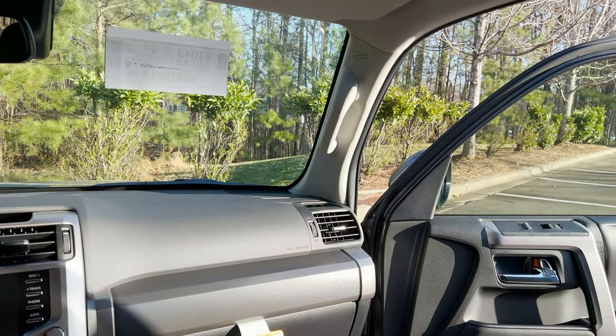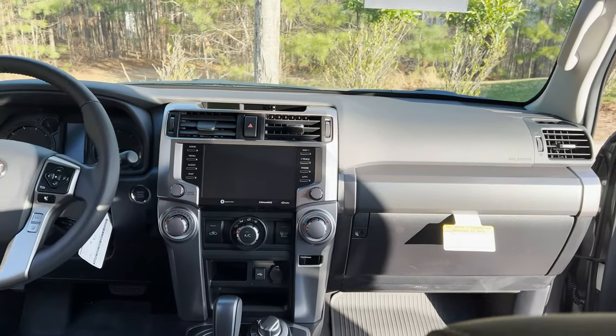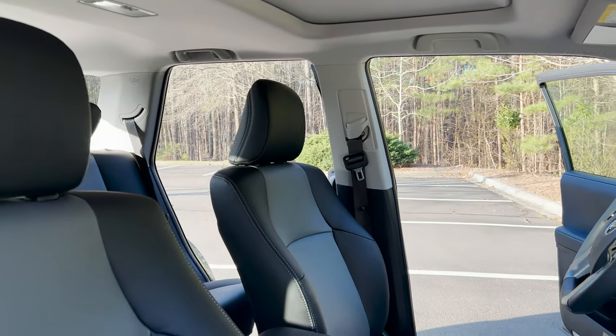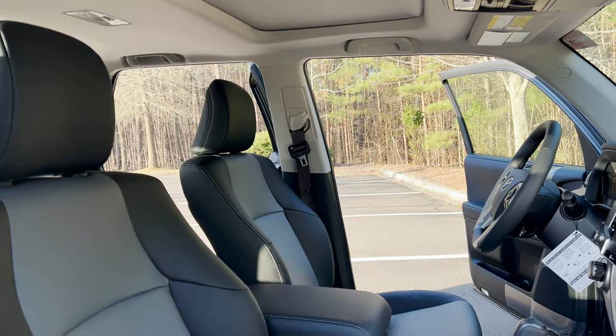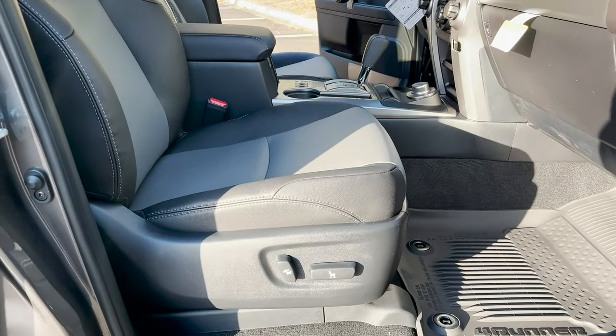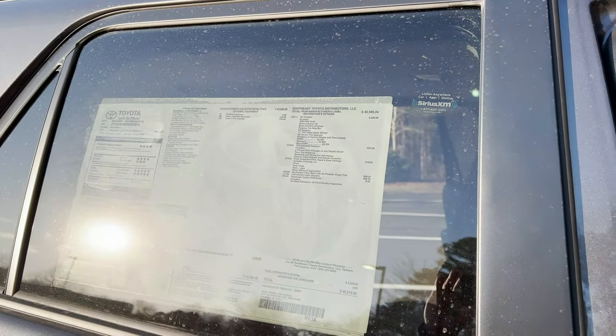It's got an oh-grab handle there in case the driver's crazy. Most drivers also think they're not crazy. And then in the front, let's take a look. The moonroof is not standard, but it has been added optionally, and we can tell when we look at the window sticker.